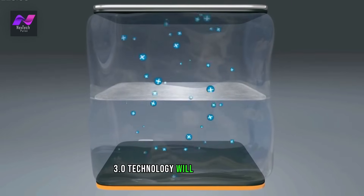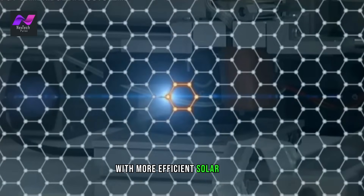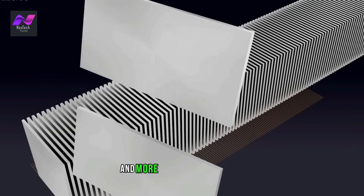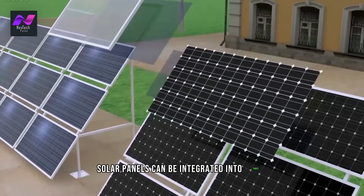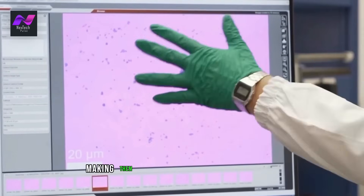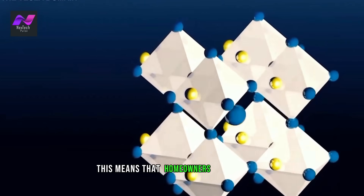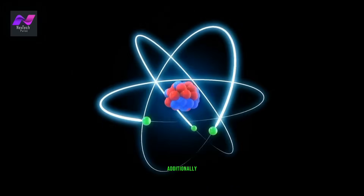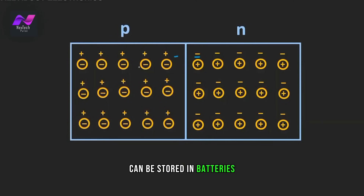Solar 3.0 technology will revolutionize the way we power our homes. With more efficient solar panels and energy storage solutions, homeowners can rely less on the grid and more on renewable energy. Solar panels can be integrated into roofs, walls, and even windows, making them a seamless part of a home's design. This means that homeowners can generate energy without sacrificing the aesthetic of their home. Additionally, excess energy generated by solar panels can be stored in batteries and used during times when the sun isn't shining, making solar power a more reliable source of energy.